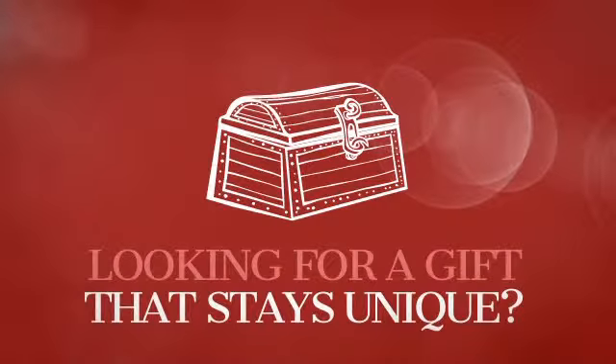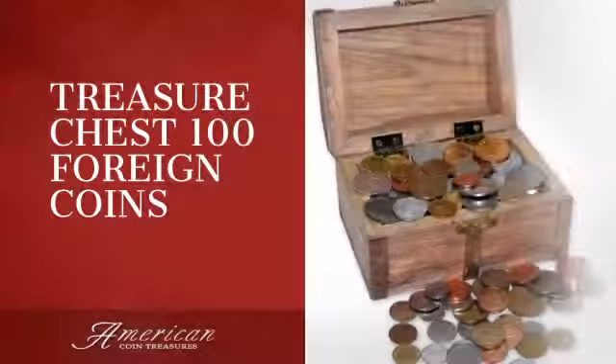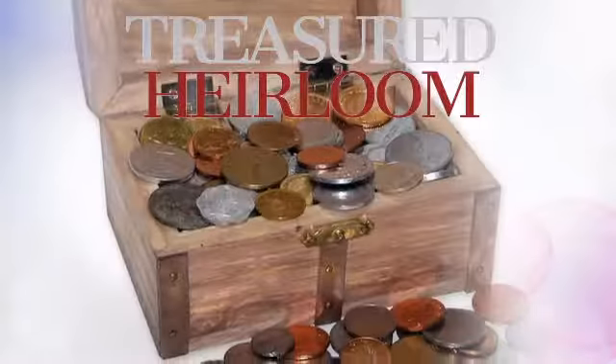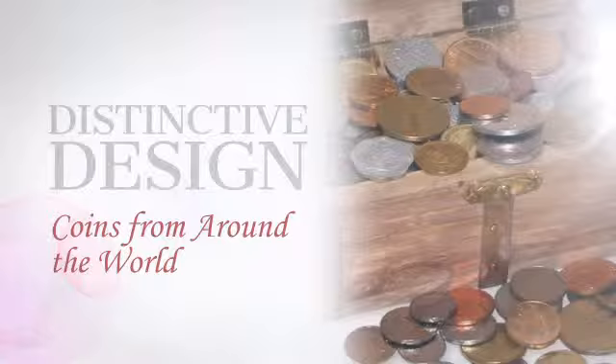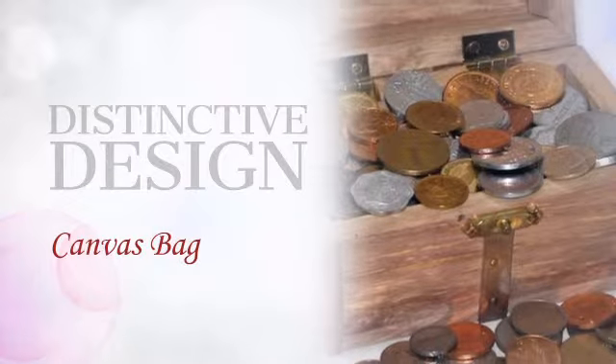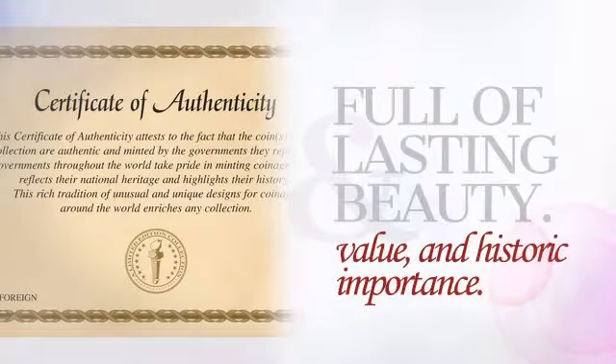Looking for a gift that will stay unique for years to come? This collectible piece is sure to become an heirloom. This distinctive piece is crafted with unrivaled precision, providing collective value, beauty, and historic importance.